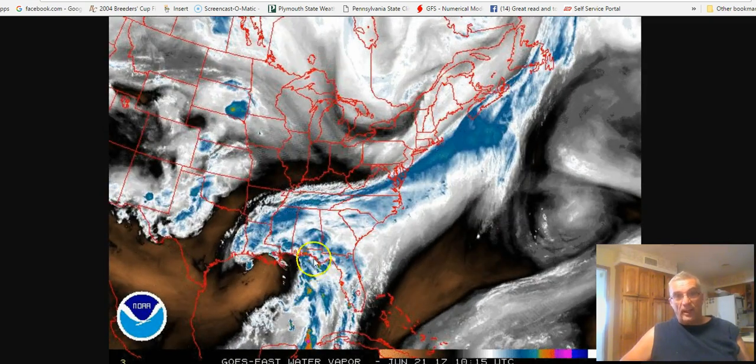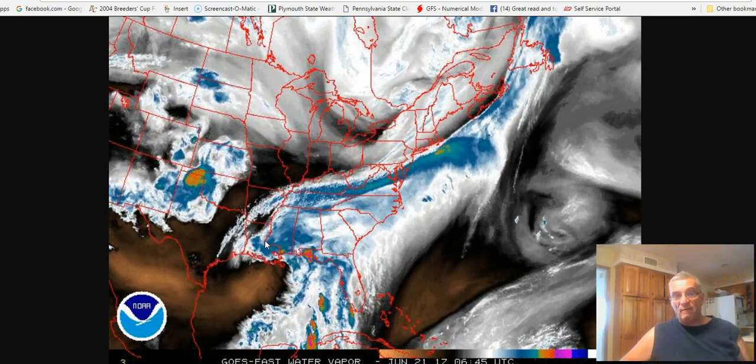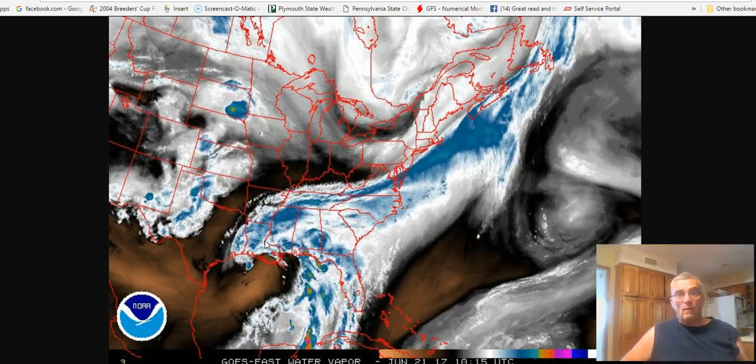That moisture is being pushed inland of the Louisiana coast now, and that's producing some heavy rains, and it did produce some heavy rains along the coast last night.